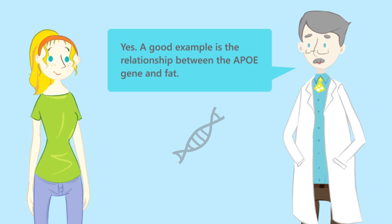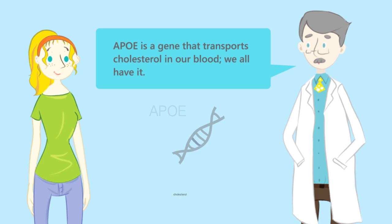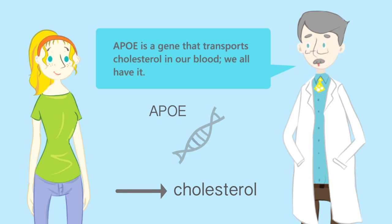A good example is the relationship between the APOE gene and fat. APOE is a gene that transports cholesterol in our blood, and we all have it.